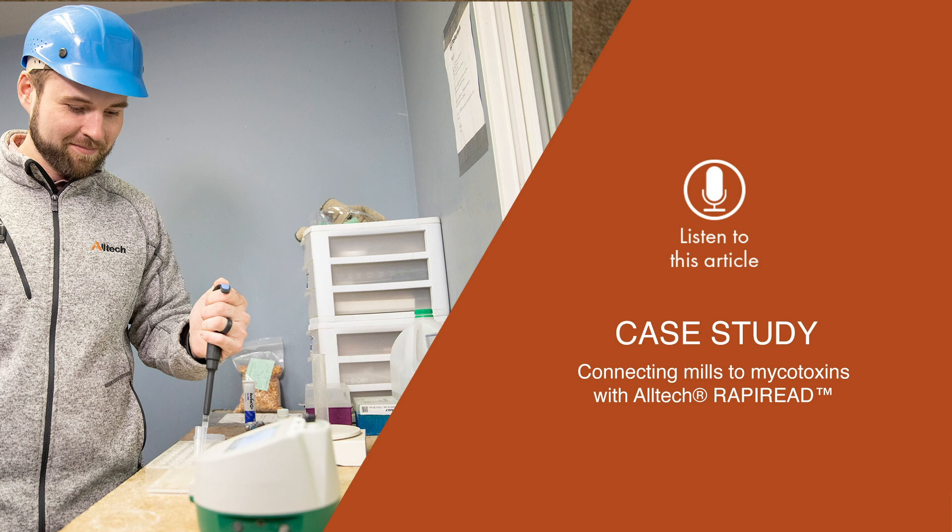We utilise the stoplight figure in the quick report, so that at a glance we know if action needs to be taken, says Ellen Kolnhofer of Kolnhofer Farms.